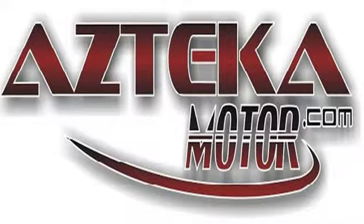Only at Azteca Motor. Remember the name — Azteca Motor, home of the no credit check. Please visit Azteca Motor.